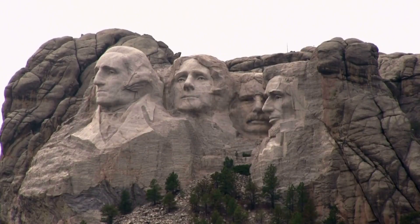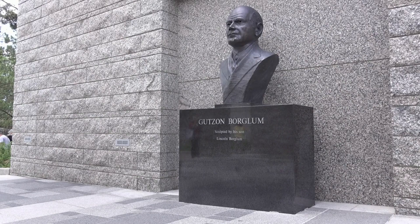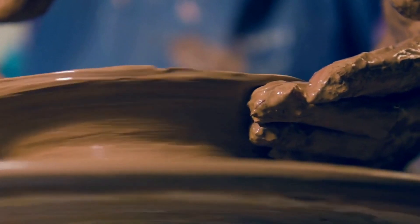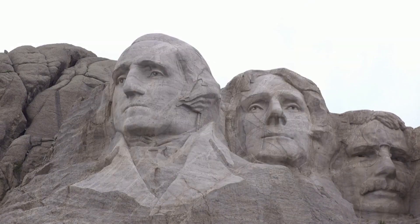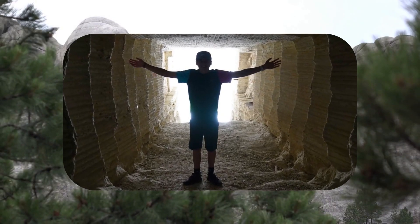Our next destination takes us to the majestic Mount Rushmore in the United States, where secrets lie hidden beneath the grandeur. Sculptor Gutzon Borglum envisioned Mount Rushmore as more than a monumental sculpture — he aimed to create a historical site of immense significance. Concerned that the true meaning behind his masterpiece might be lost over time, Borglum sought to build an underground chamber called the Hall of Records. This chamber would house documents and artifacts, providing future generations with a deeper understanding of the monument's history.